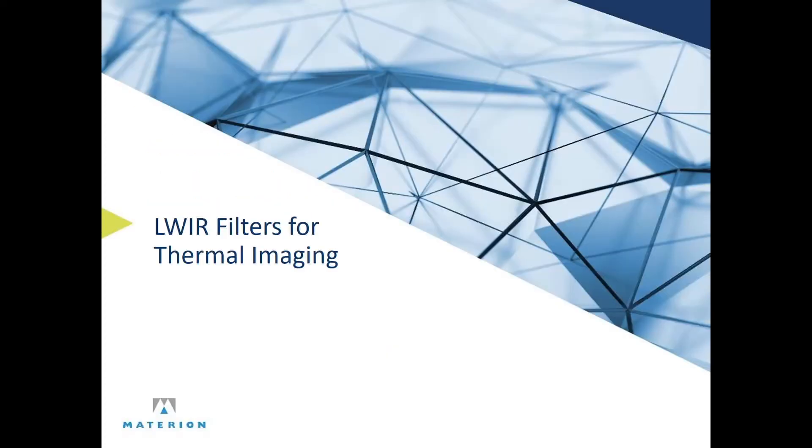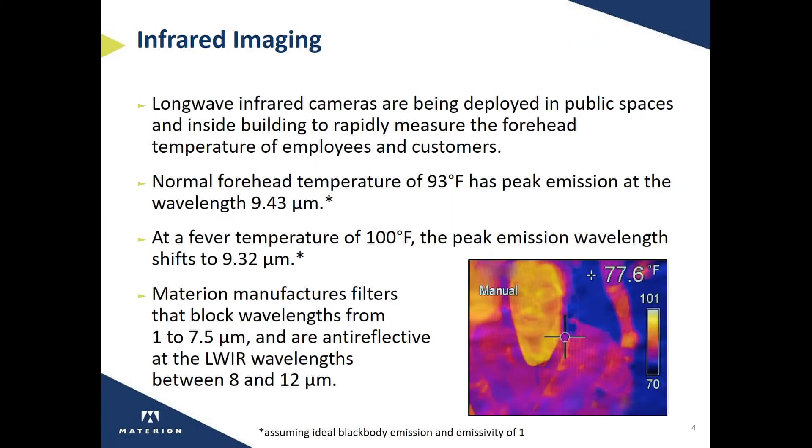First, let's talk about the long wave infrared filters that are used in thermal imaging. Long wave infrared cameras are being deployed in public spaces and inside buildings to rapidly measure the forehead temperature of employees and customers. They have the advantage over simple point forehead detectors by being able to measure the temperature of multiple people at a time.